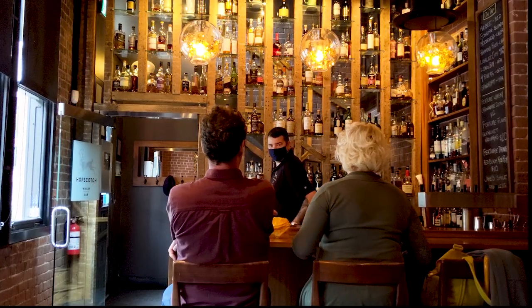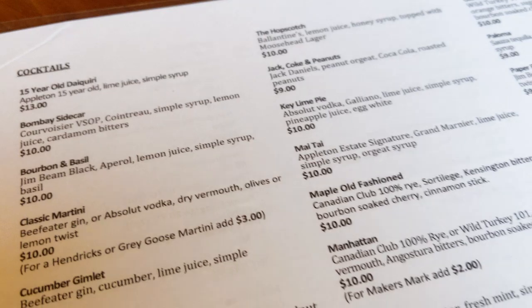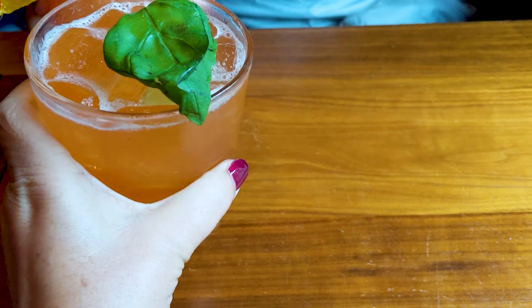You can't beat Happy Hour at Hopscotch. I recommend the bourbon and basil — sit there thinking about what you want to eat and drink on your next trip to St. John.